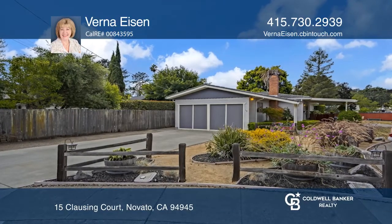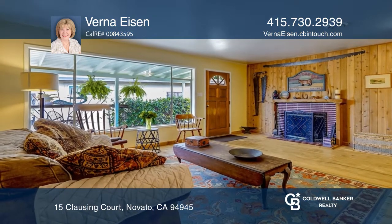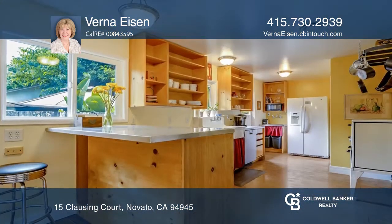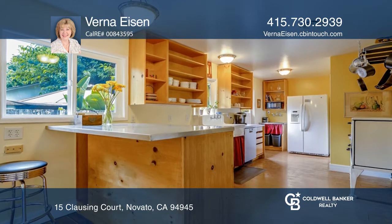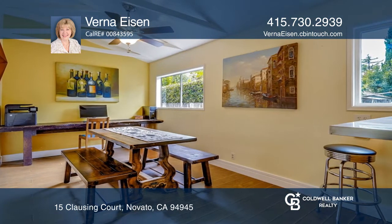Come to play, come to stay. Welcome to this 3 bedroom, 2 bath, single level home with rustic charm and lots of upgrades. Enjoy a flowing floor plan for your at-home comfort, all located on a peaceful cul-de-sac.